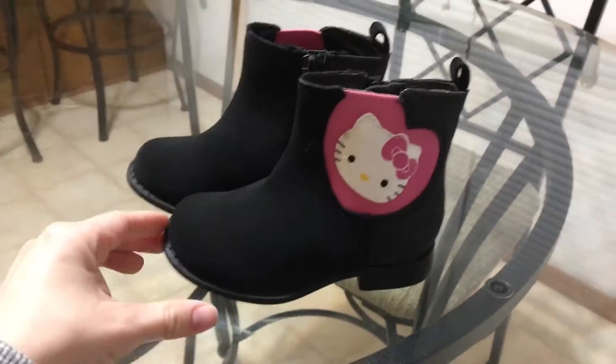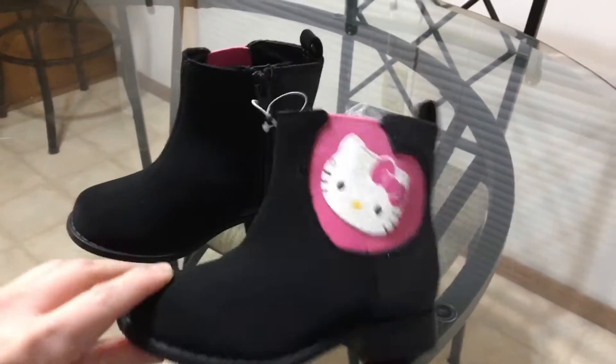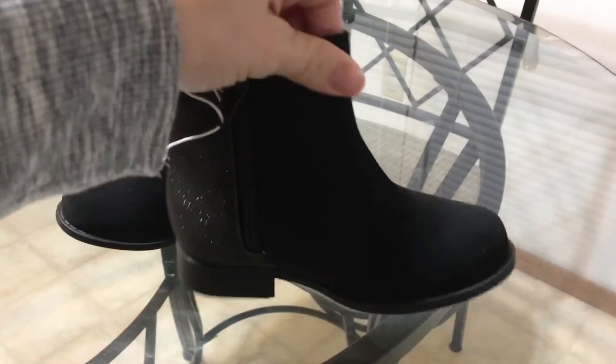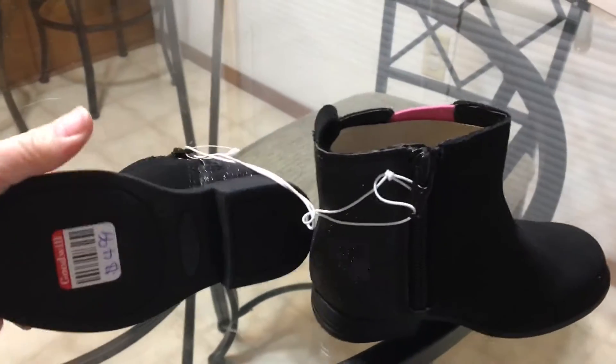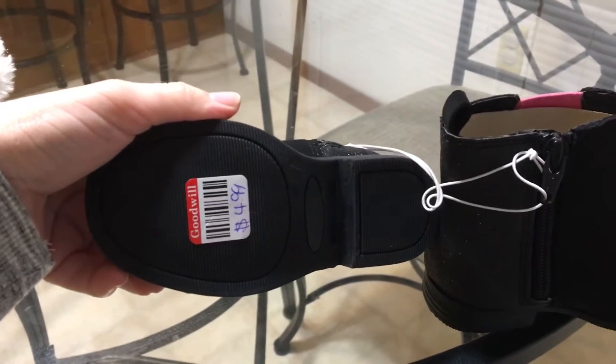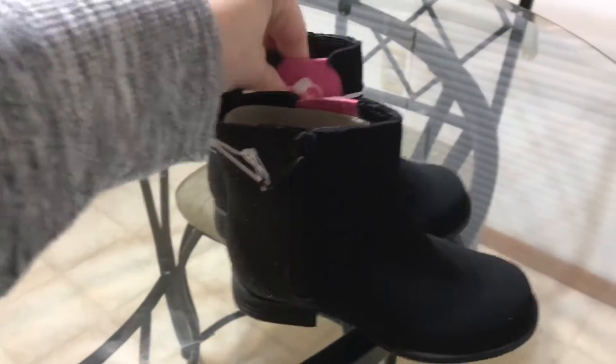Next item I got are these super cute Hello Kitty boots. Super adorable. It's also got a little bit of glitter. Very casual. These were also $4.99, so they ended up being $2.50.